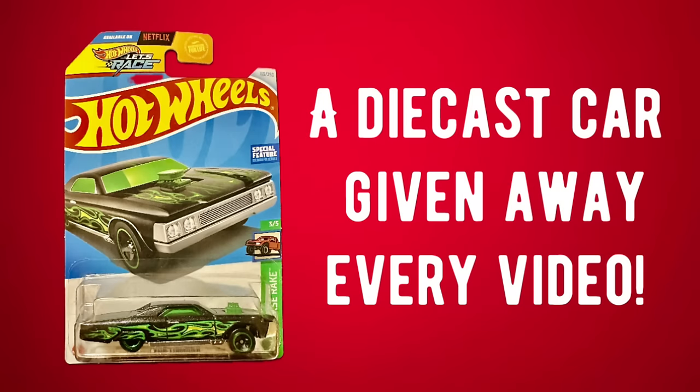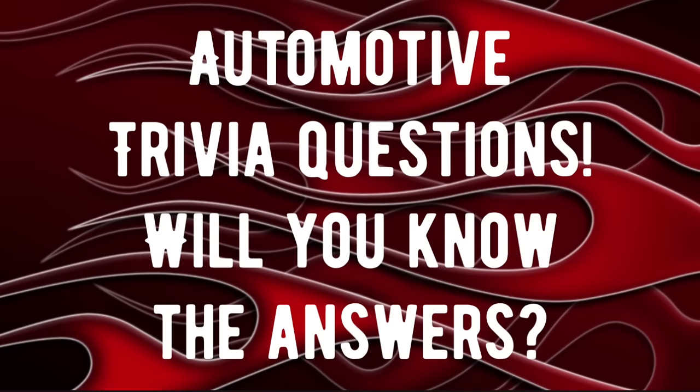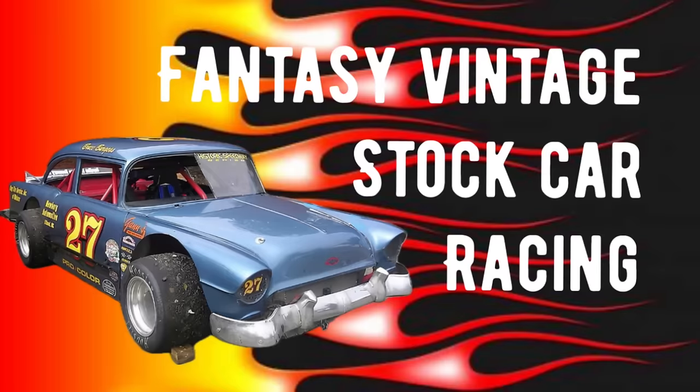Also tonight, we're going to announce the winner of the Hot Wheels that we gave away in the last video. Plus, we'll be showcasing the Hot Wheels we're going to give away in next week's drawing. It is a 2004 Hot Wheels 1965 Star Spangled Mustang — yours will be sealed and unopened. We'll also have automotive trivia and the Fantasy Vintage Stock Car Racing segment at the end. Stay tuned, it's going to be a lot of fun.